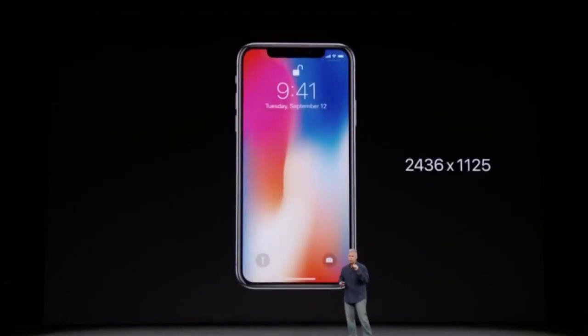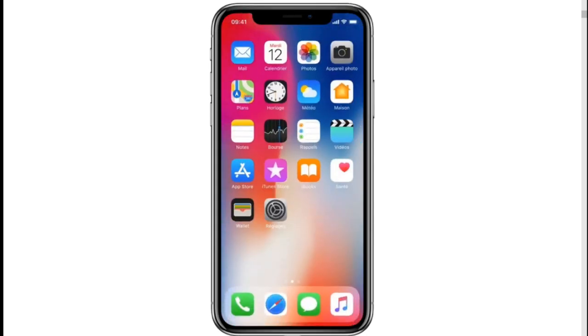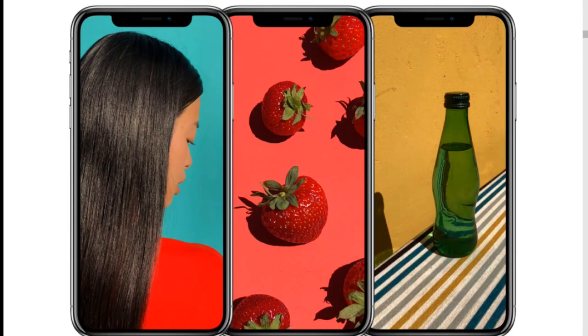The new Super Retina 5.8-inch screen offers high contrast, high resolution, and brightness, with support for a wide range of colors and unmatched color accuracy. The resolution is 2436 x 1125 at 458 pixels per inch. The screen uses new techniques and technologies to precisely match the curves of the case.